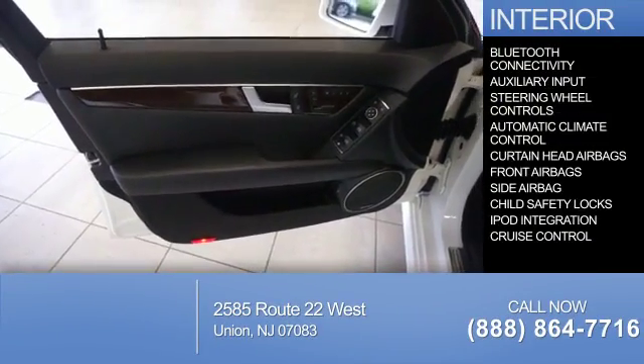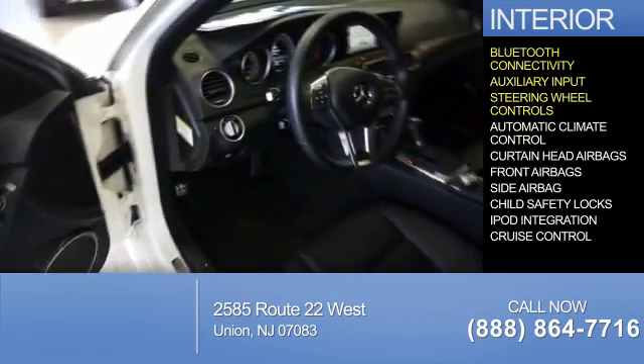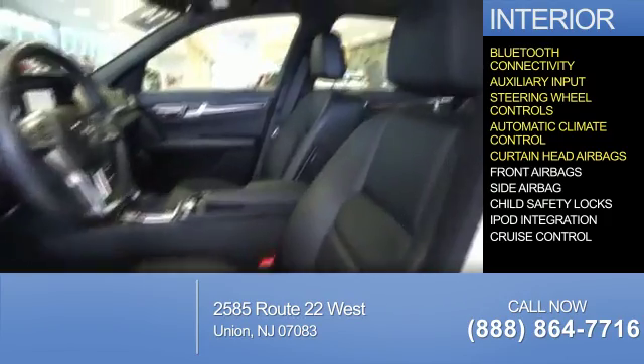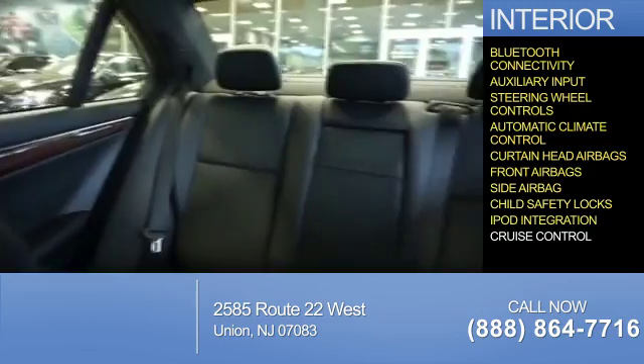Inside you'll find Bluetooth connectivity, an auxiliary input, steering wheel controls, automatic climate control, curtain head airbags, front airbags, side airbags, child safety locks, and iPod integration.